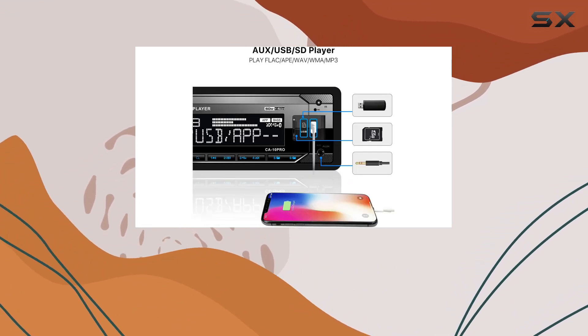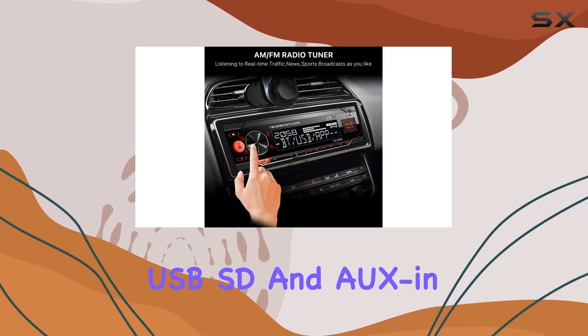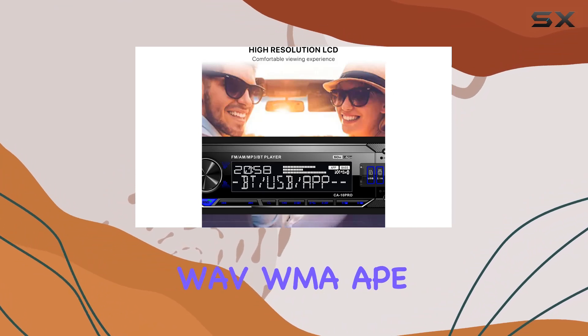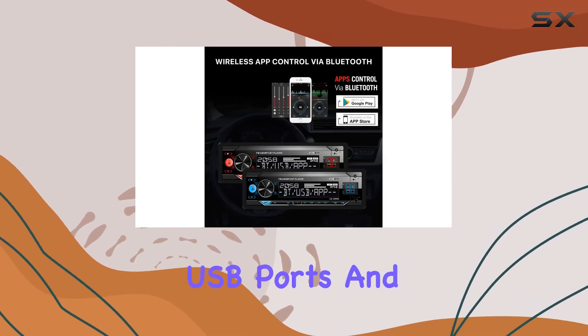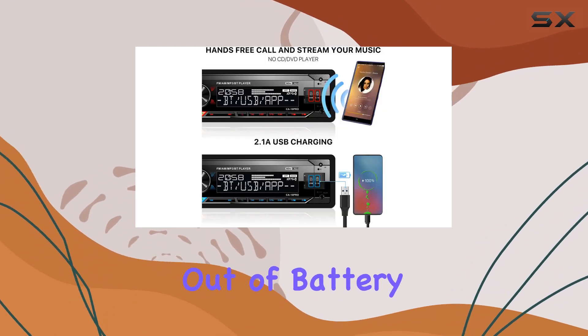Now, on to the music playback options. The C810 Pro supports USB, SD, and AUX input playback, giving you plenty of ways to listen to your music. Whether you prefer FLAC, WAV, WMA, APE, or MP3 files, this car stereo has you covered. Plus, with dual USB ports and fast charging capabilities, you'll never have to worry about running out of battery.